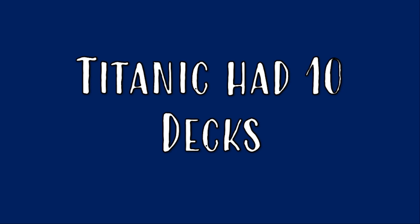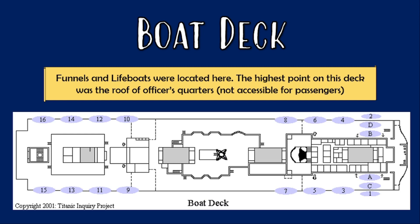The Titanic had a total of ten decks. From top to bottom, there was the boat deck, which was the topmost deck. It contained the lifeboats and the funnels. The highest point on this deck was the roof of the officers' quarters, which was not accessible to passengers.